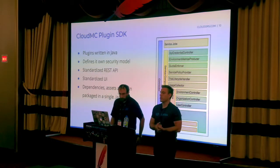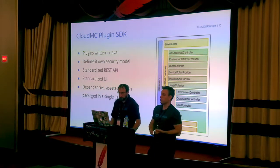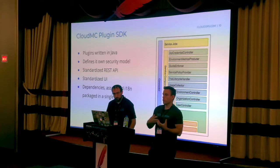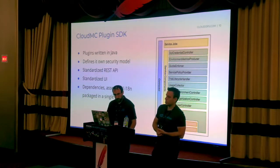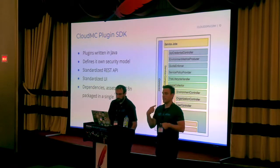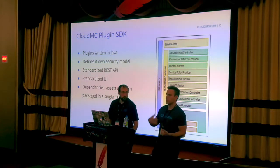Once the plugin abides by this contract, CloudMC takes care of all the details of presenting information in a modern web application through a variety of predefined views. The plugin exposes enough metadata that the core engine knows what to do — rendering sophisticated views, navigation, validation logic, and operation workflows. At runtime, CloudMC forms a security model associated with the plugin, facilitates execution of synchronous and asynchronous operations, and keeps a detailed audit trail of all operations executed by end users, whether through the web UI or API calls.